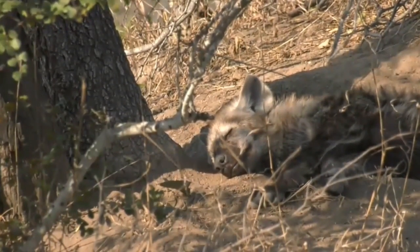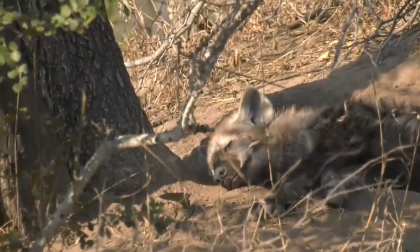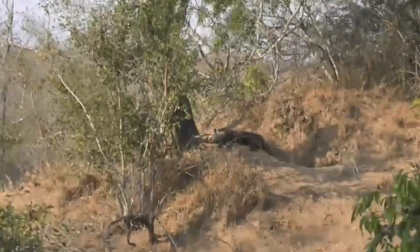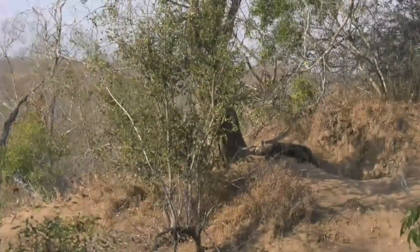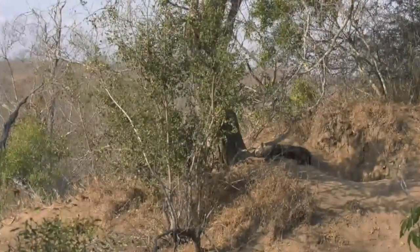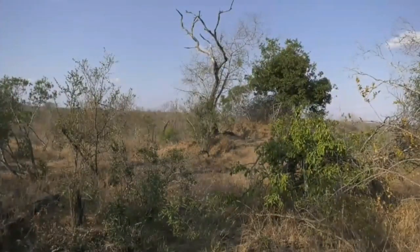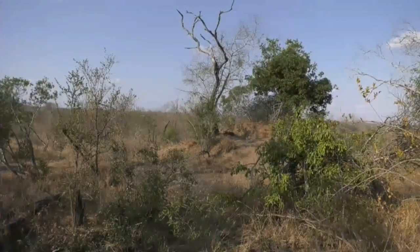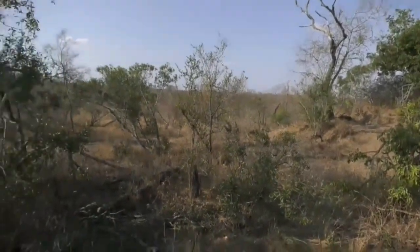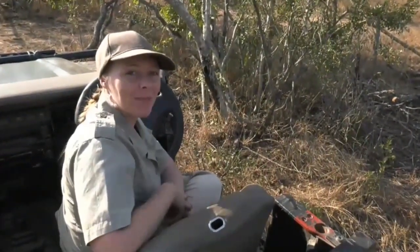Do listen out for that bird call. This one was more like a whistle — let's see if I can actually do it. No, that was rubbish! It was actually a grey hornbill, sounding like an admiral's whistle. I think we're going to head to Byron — I think he's actually found something.